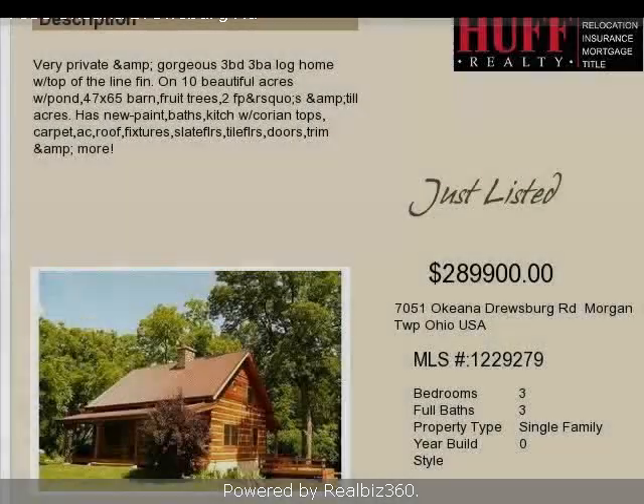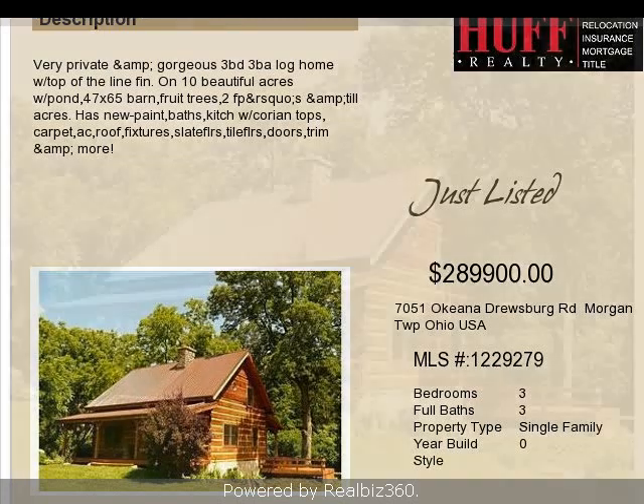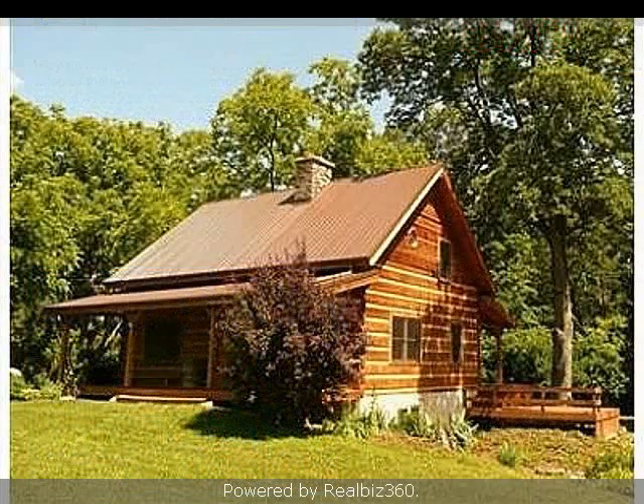This property is a three-bedroom, three full baths home. The list price on this property has recently been reduced to $289,900.